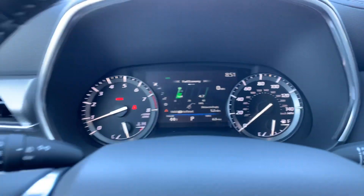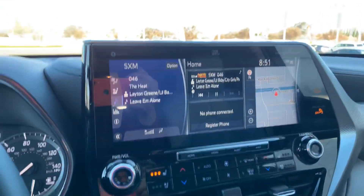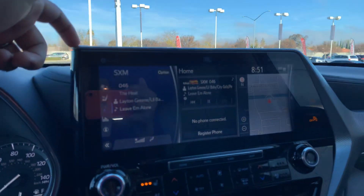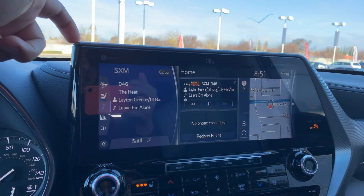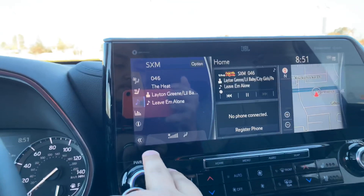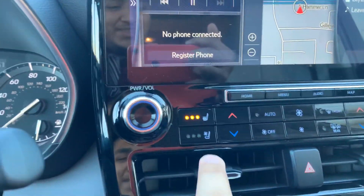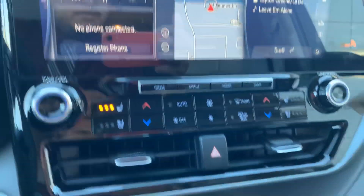The gauges look handsome — nice and elegant. Now this is the real magic: a 12.3-inch display. It comes standard with an 8-inch, but since this is the Platinum grade it has the 12.3 standard, whereas other trims have the 8-inch with an optional 12.3. This is huge. You can click that little button and it goes to the passenger side heated and cooled seats.